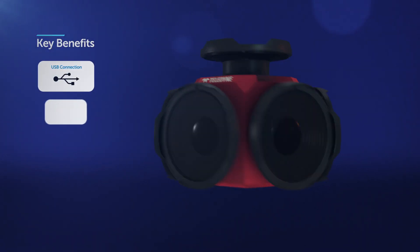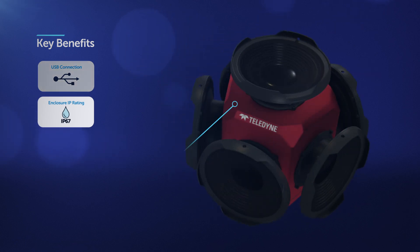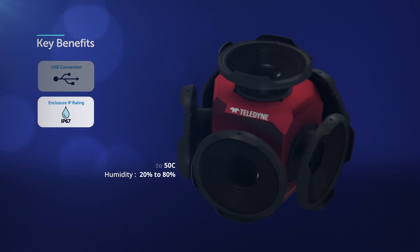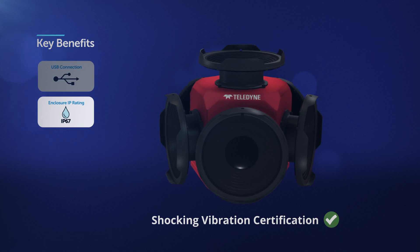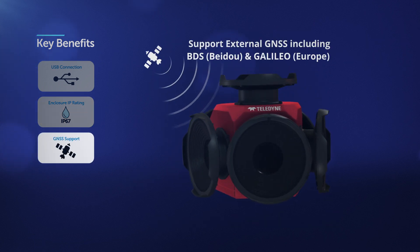It has an IP67 cast aluminum enclosure and waterproof industry-grade connectors, enabling it to operate in a wide temperature range and varying humidity environments. Ladybug 6 has also been certified for shock and vibration conditions by a third-party testing agency, and it supports multiple global navigation satellite systems.